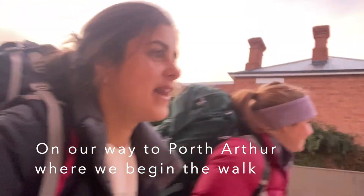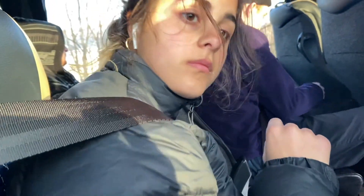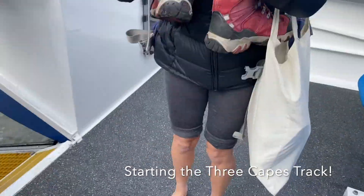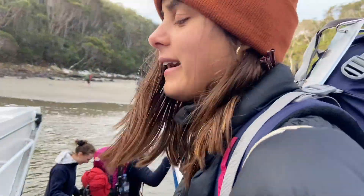We're on our way! Alright guys, we'll walk across in the water. It's probably like negative.